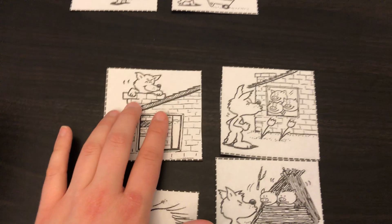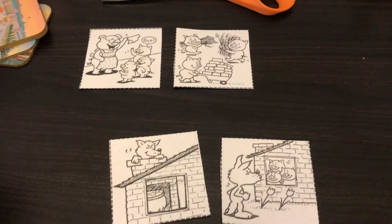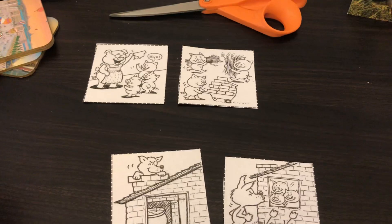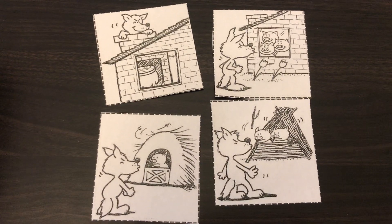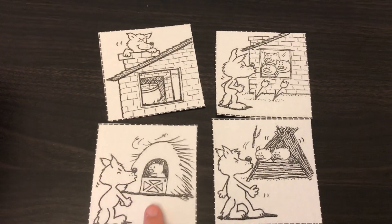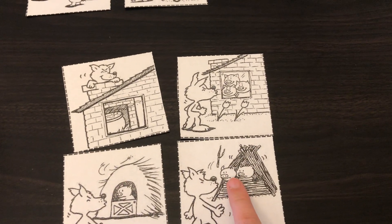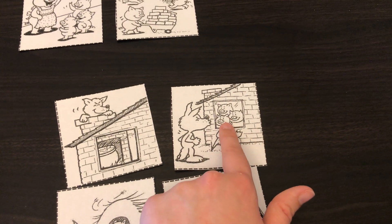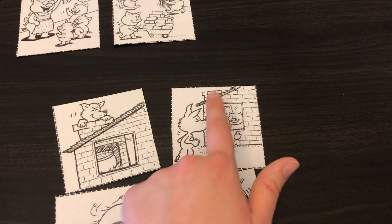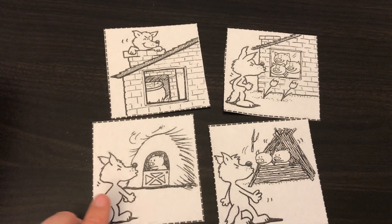So which house got built first — was it the stick house, the straw house, or the brick house? That's right, it was the straw house. You can kind of tell because how many pigs are in this picture? One. And how many pigs are in this picture? One, two. And how many pigs are in this picture? One, two, three. So we know it started out with just one pig.